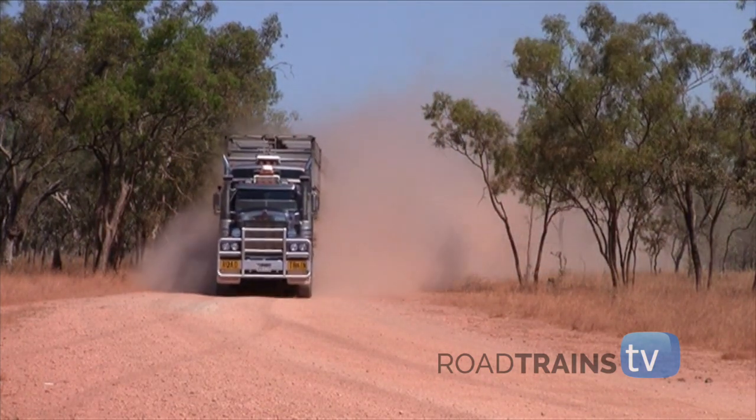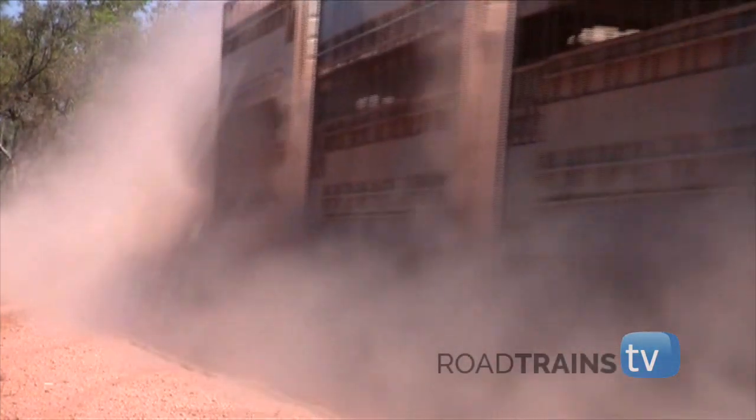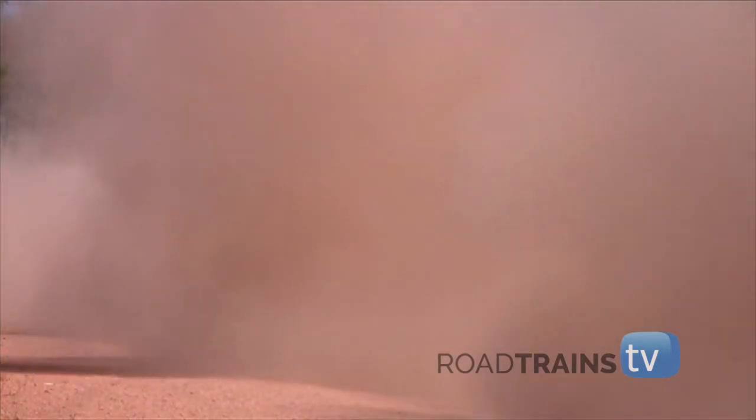As you'd expect, power-wise under the hood of the latest C508 models is a Cummins Signature rated at 600 horsepower, coupled to an 18-speed transmission.